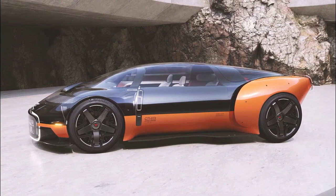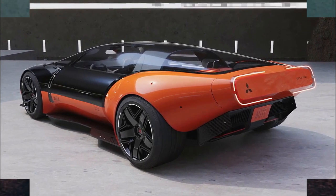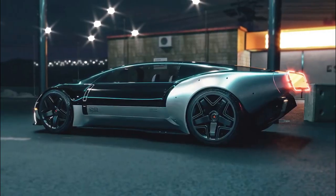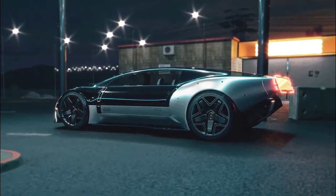Since 1989, Mitsubishi's Eclipse has been the favorite of young car buyers and tuners alike. The Fast and the Furious trilogy didn't hurt either. Mitsubishi has given up a glimpse of the next-generation Eclipse, which will be officially introduced at the North American International Auto Show in January.